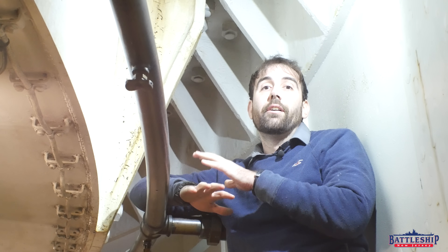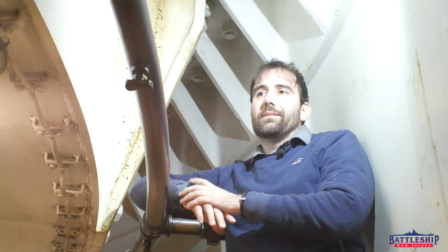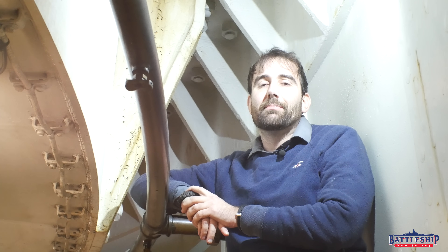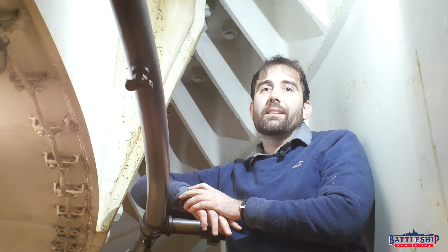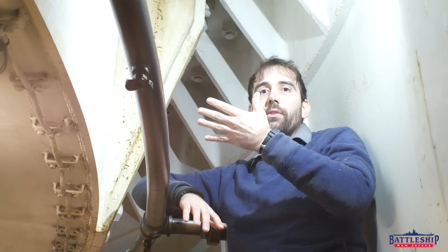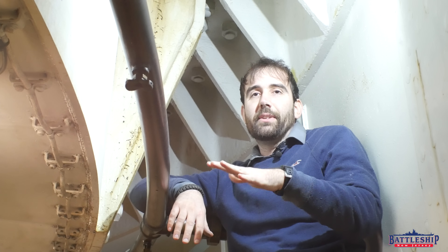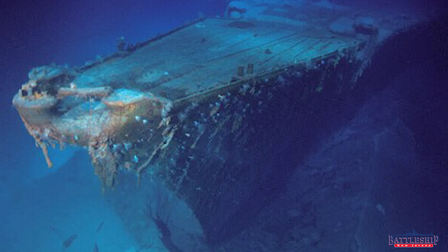Do the turrets fall out if the ship sinks? This is a misconception because if you watch the 1988 National Geographic documentary about the Battleship Bismarck, it talks about how there were no clips to hold the turrets in place because they never thought the ship was going to sink. And so when Bismarck rolls over after sinking in her final battle, her turrets fall out. Dr. Ballard finds Bismarck sitting upright two miles down in the North Atlantic with just empty holes in the barbettes where the turrets had been.